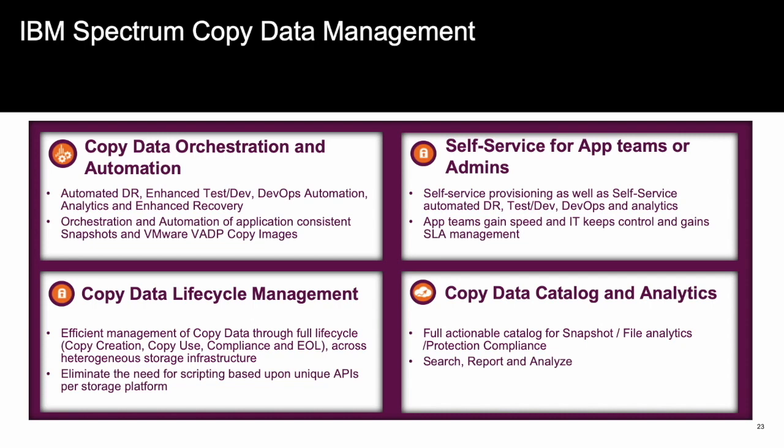In summary, Spectrum Copy Data Management provides data copy orchestration and automation for multiple use cases such as recovery, automated disaster recovery, DevOps automation, analytics, and reporting, as well as secure, roles-based access and self-service for all teams that need access to the data. Spectrum Copy Data Management provides a robust, proactive, actionable catalog that gives you the visibility, insight, and control of your data and data copies throughout their lifecycle. Again, my name is Steve Keniston, and I want to thank you for taking the time to listen to this presentation on IBM's Spectrum Copy Data Management and its latest announcements. Should you have any questions at all, please do not hesitate to reach out. Thank you.